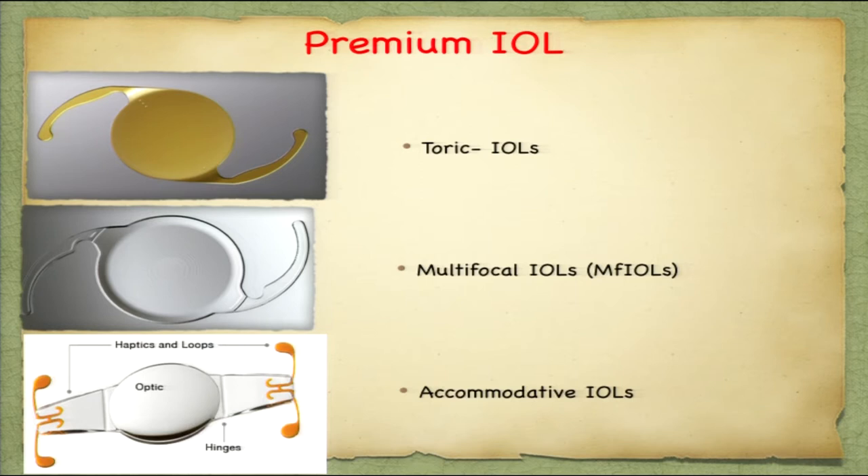Premium IOL basically implies an aspheric IOL with different optical characteristics to correct toric accommodation and also astigmatism. The premium IOLs include toric IOLs, multifocal IOLs, and accommodative IOLs. We will discuss today more about toric and multifocal, which I am practicing.